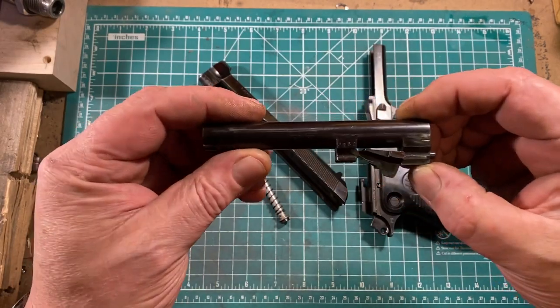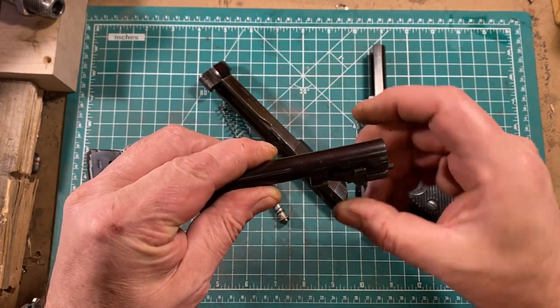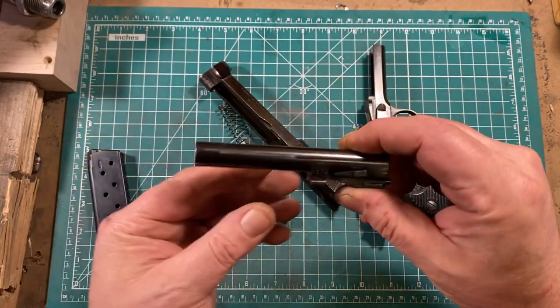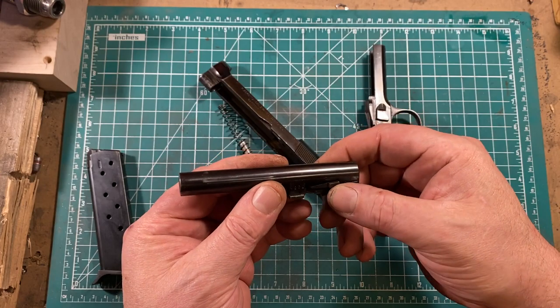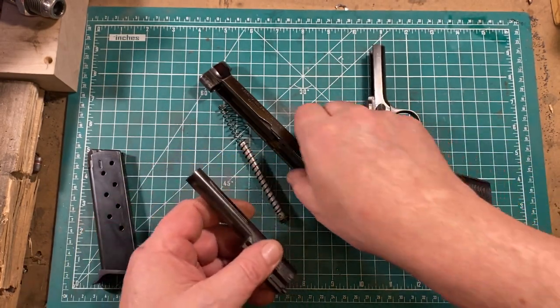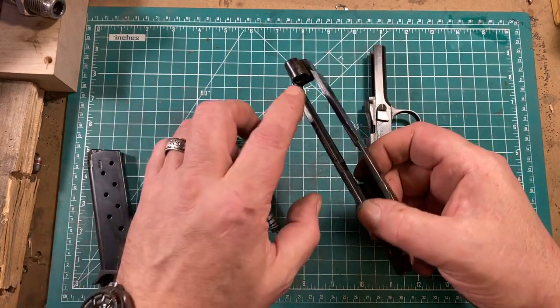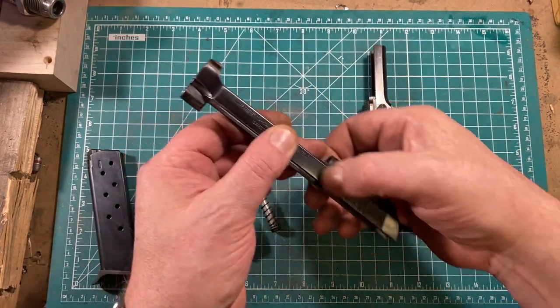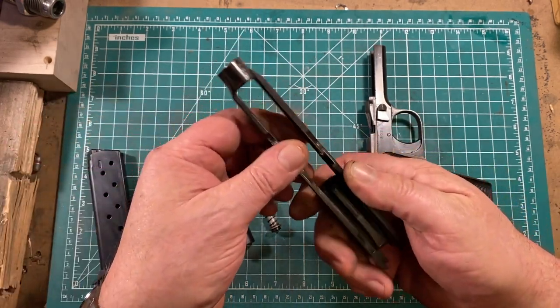Anyone familiar with the Walther P38 will recognize this locking system, because it's basically identical to that of the Walther P38. However, unlike the Walther P38, this has the recoil spring mounted under the barrel instead of alongside the breech block, which makes for a much more svelte pistol.